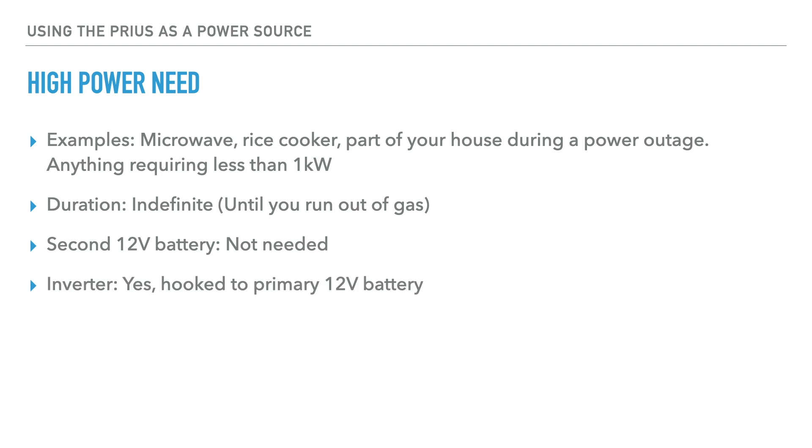You don't need a second 12-volt battery. You do need an inverter — a 1-kilowatt inverter hooked to your 12-volt battery. You shouldn't really try to pull more than 1 kilowatt because you're pulling the power really from the DC-DC inverter. So to protect the wiring in your car, stick to 1 kilowatt. The car must be in ready mode.